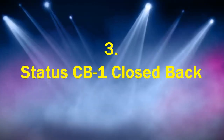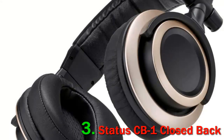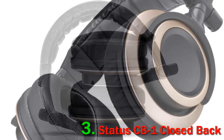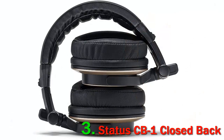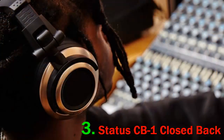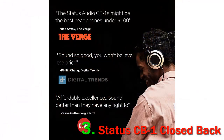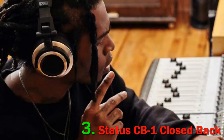Number 3: Status CB1 Closed Back. The great thing about these headphones is they're versatile inside or outside the studio. Inside the studio, they're the ideal set of headphones when mixing voiceovers, film, music, and so much more. They're also ideal for live tracking and recording of instruments and vocals because the audio is crystal clear. When using these headphones outside of the studio, you'll have an incredibly satisfying sound experience when you pair them with amps and DACs.